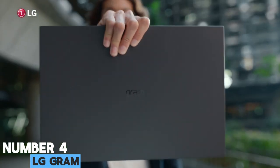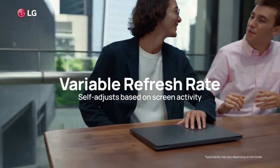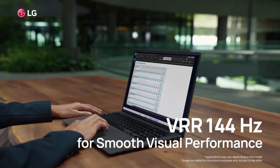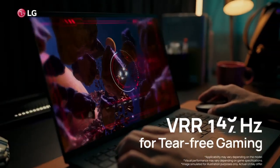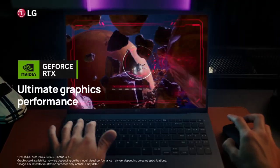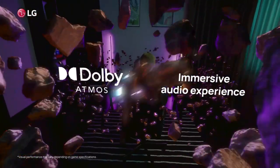Number 4: LG Gram. LG's Gram laptop is a testament to sleek efficiency, combining a serious business-oriented design with astonishingly lightweight construction. Despite boasting a spacious 16-inch screen, the Gram weighs in at a mere 1.2 kilograms, making it an ideal companion for those constantly on the move.